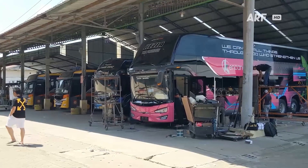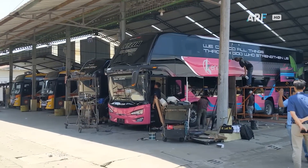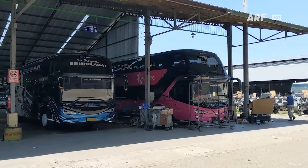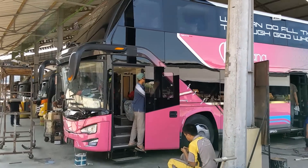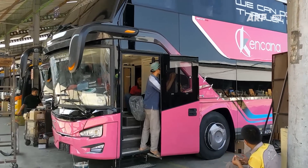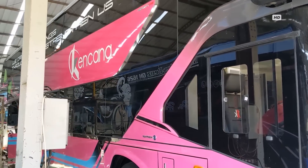Sejauh ini menjadi unit ketiga mereka yang semuanya menggunakan armada bis tingkat. Selain itu, bis baru ini juga menjadi unit Avante D2 ke-2 di jajaran armada PO Kencana. Meski secara tampilan luar dan ukurannya sama, unit baru ini memiliki fasilitas interior yang lebih spesial dengan pelayanan kelas sleeper yang lebih banyak.